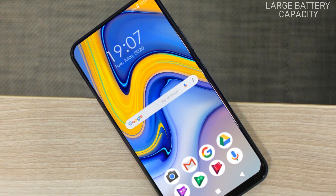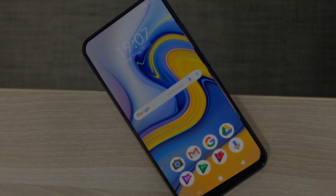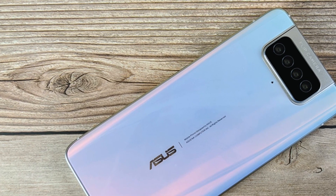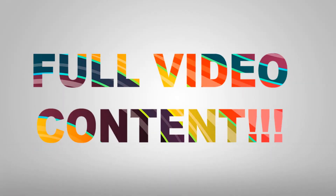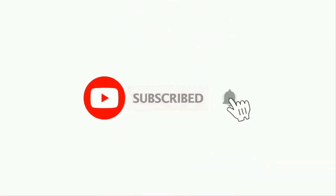By exploring this future flagship smartphone, the ASUS Zenfone 8 5G, with its amazing specifications, features, price, and launch date — if you want to know all these details, kindly watch the full video content. If you haven't subscribed to my channel yet, kindly subscribe for more interesting videos.